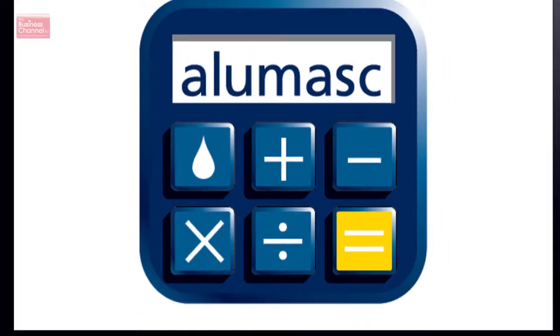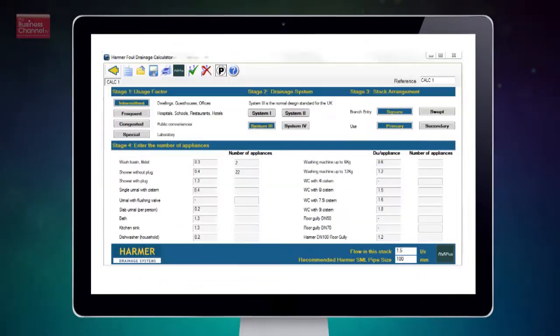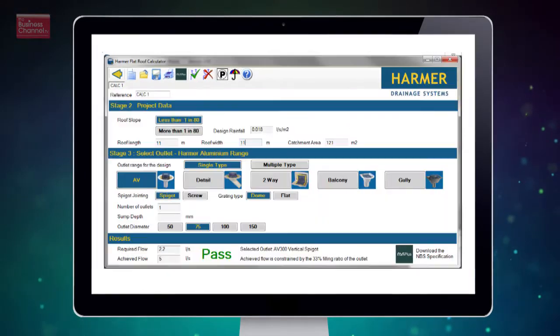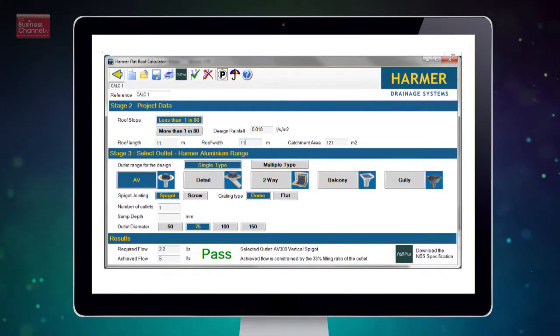What do you do to help the design process? Our involvement covers several different areas. We have recently produced a calculator software. This has been particularly successful. That is not to say that engineers do not know how to calculate, but certainly the calculator saves a great deal of time in sizing rainwater pipework, drainage capacities, in particular in different areas of the UK where conditions vary.